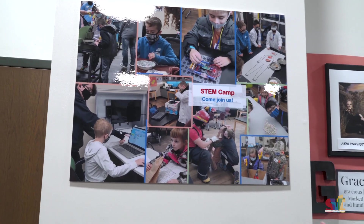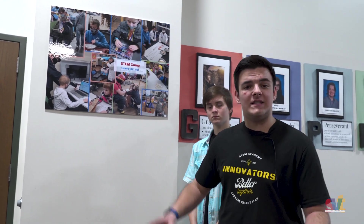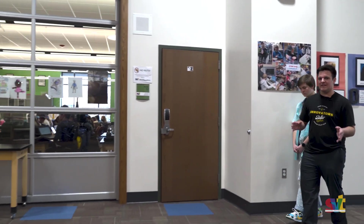And this is another one of our posters — here you see STEM camp. This is where students from first grade to eighth grade can come to SVT on a Saturday and we teach them all about what we do here. It's kind of like being at SVT but as a younger child for only a little bit of the day. It's really cool.